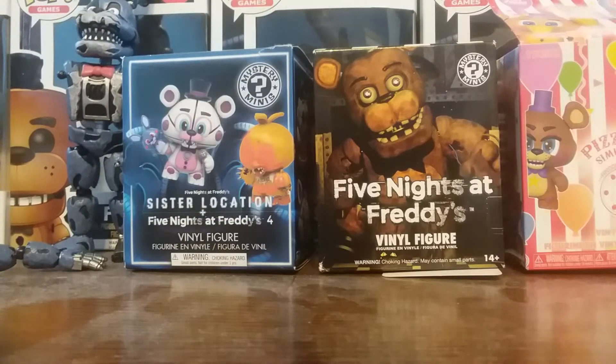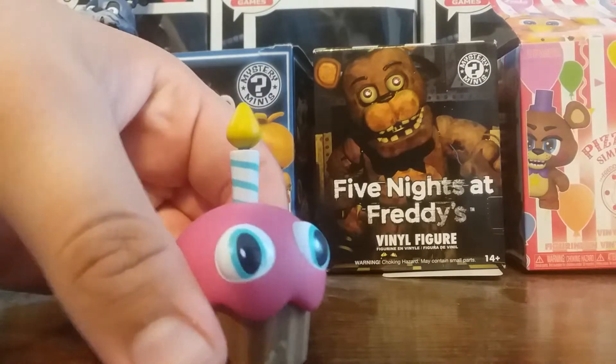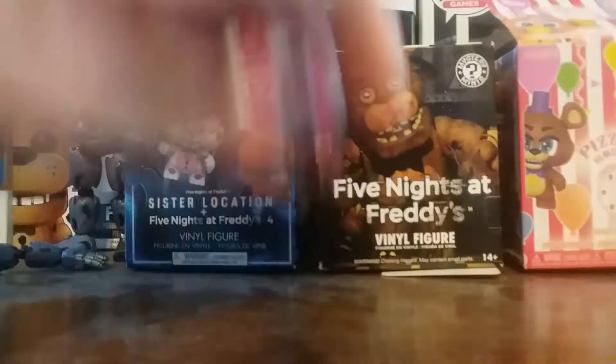Next up, we got Cupcake. Here's Cupcake — it's a cupcake, what do I say? It doesn't have the buck teeth, sadly, but it's a cupcake and I like it.